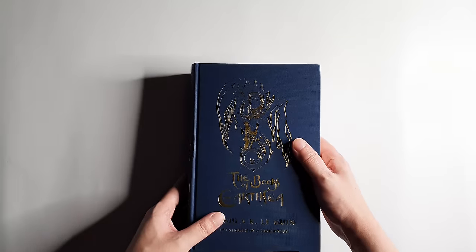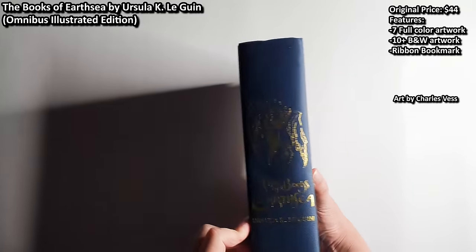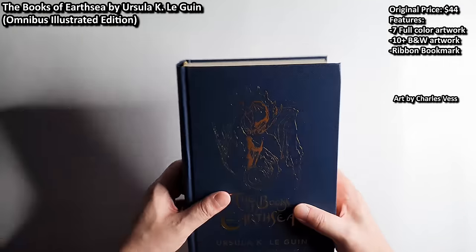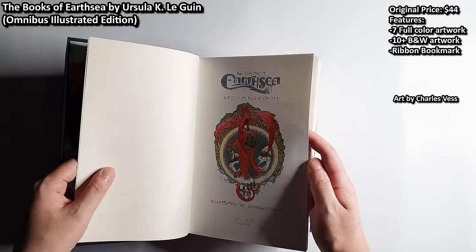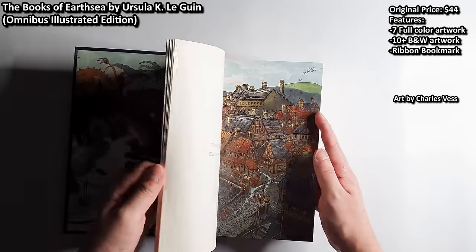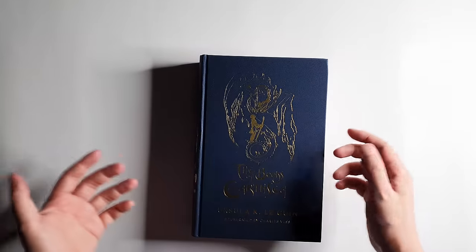Moving on to special editions published by traditional publishers. The Books of Earthsea by Ursula K. Le Guin — omnibus edition illustrated by Charles Vess. It comes with a ribbon bookmark, though the binding is not too strong. But at $44 it contains the entire Books of Earthsea in one omnibus with beautiful artwork by Charles Vess — about seven fully colored artworks and many black-and-white illustrations. I haven't read it yet, but this beautiful edition was gifted to me by my friend Celeste.